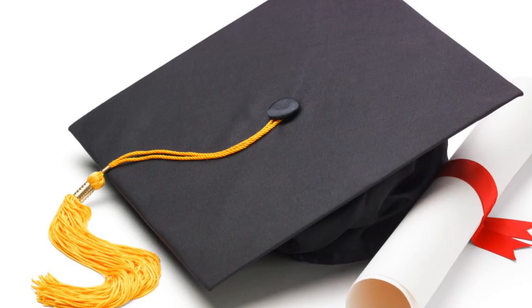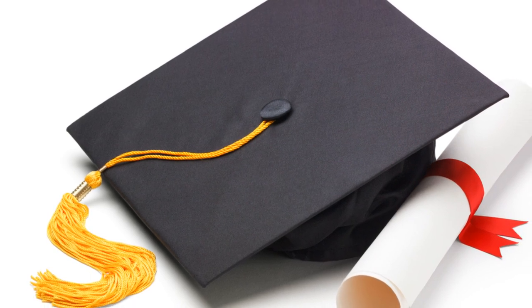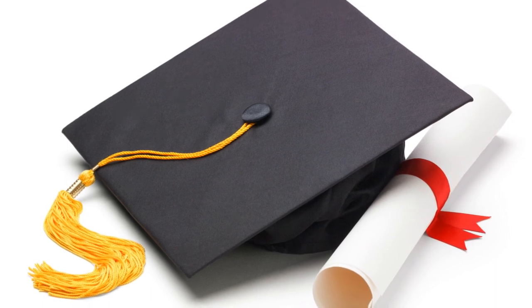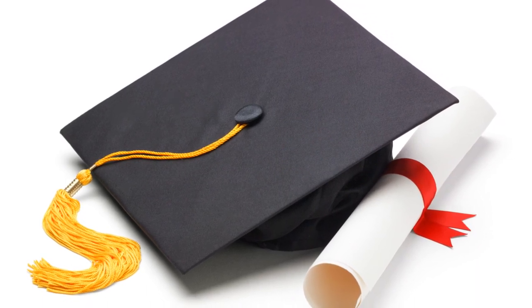Don't forget the miniature graduation diplomas. Craft adorable mini diplomas for each child, complete with a playful description of their achievements and dreams. It's a tangible token of their preschool accomplishments.